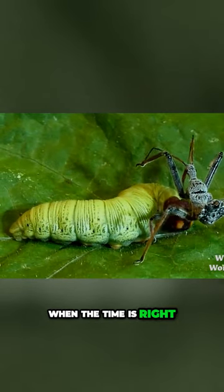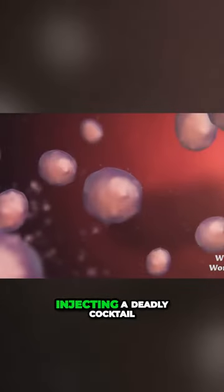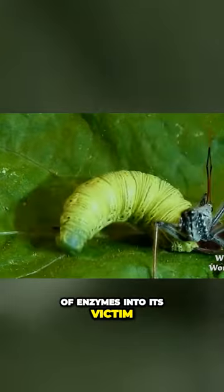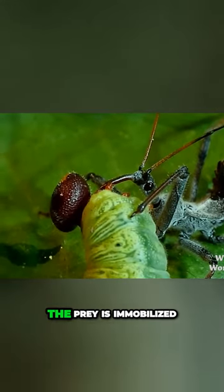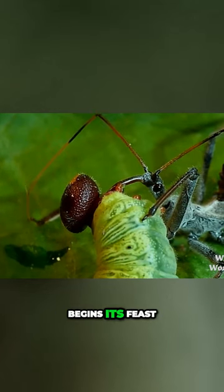When the time is right, it strikes with lightning speed, injecting a deadly cocktail of enzymes into its victim. The prey is immobilized, and the assassin bug begins its feast.